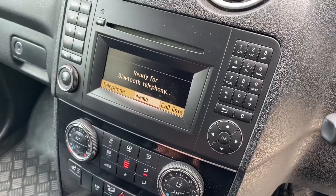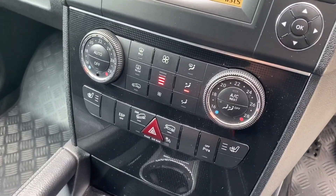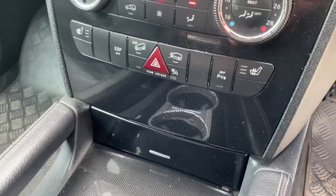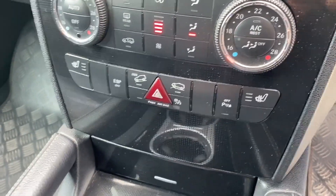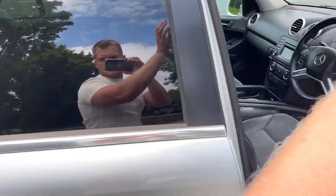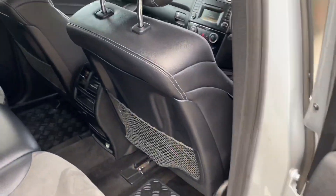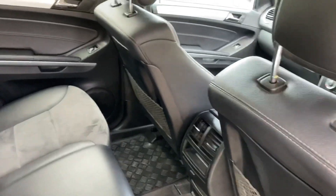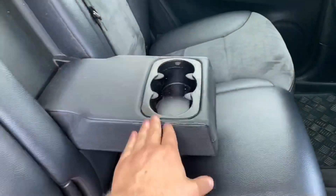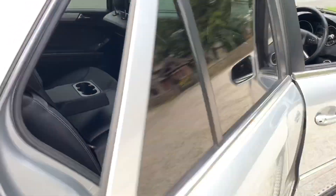On the screen it does come with Bluetooth telephone connectivity, as well as radio and CD player. It's got automatic dual climate control with air conditioning as standard, and front heated seats for both driver and passenger. Moving to the rear of the vehicle — the interior really is in such good condition for its age, so well maintained. There's a centre console with a couple of cup holders — a very comfortable place to be.